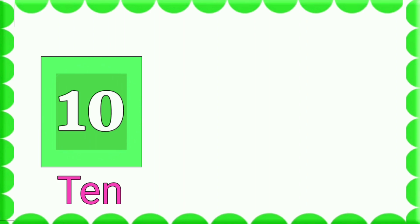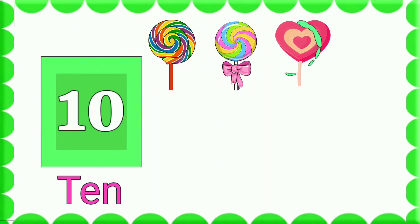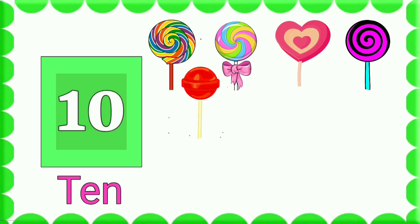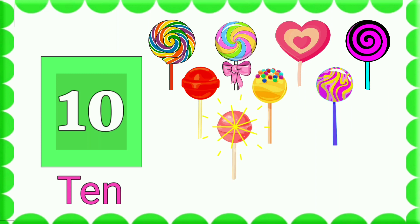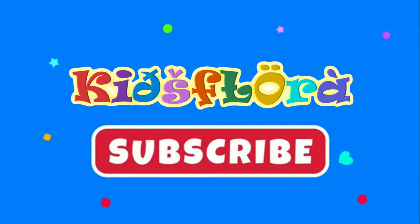10. 1, 2, 3, 4, 5, 6, 7, 8, 9 and 10. 10 lollipops. Please subscribe to Kidsplora.